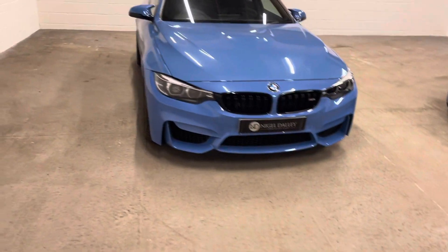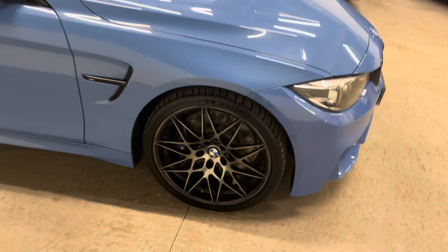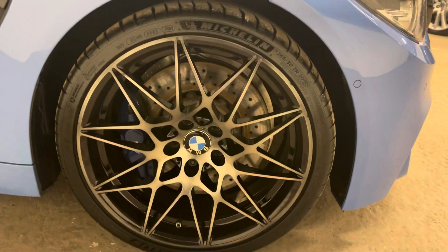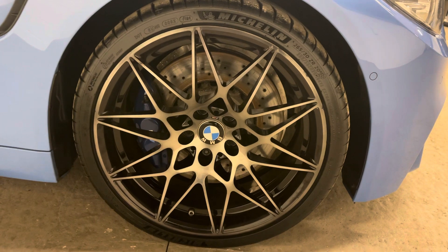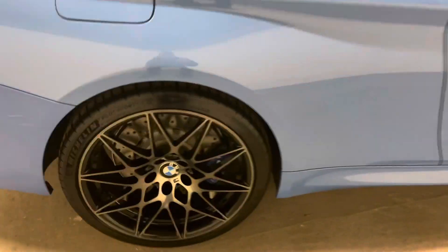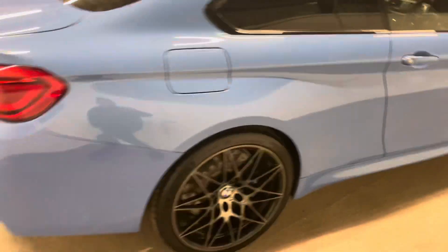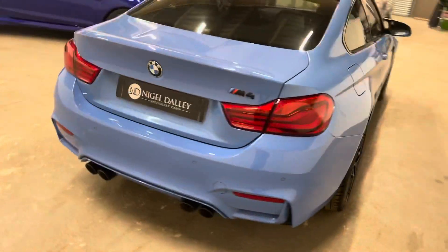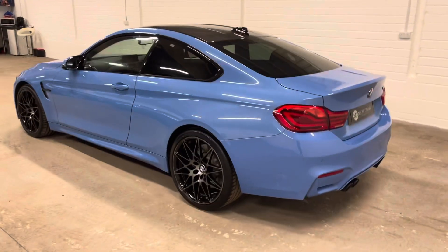But yeah, stunning looking car. All wheels absolutely immaculate, as you can see. There's a little bit of surface rust just there on the disc, purely because we valeted it yesterday. If you're wondering why there's a little bit of rust on the front disc, we always seem to suffer from that when you wash it — as soon as you go for a drive, that just clears off.